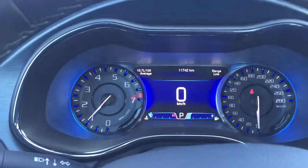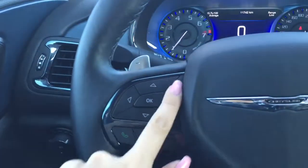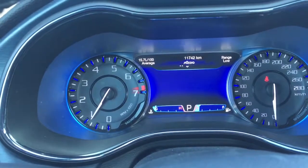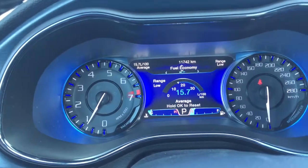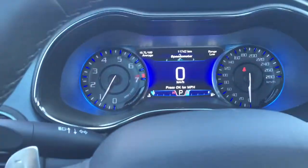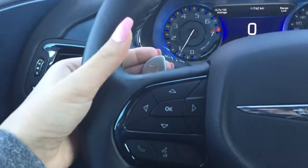We've got a nice large cluster, and you can actually customize the cluster right in front of you. All you have to do is play with the arrow keys on the left-hand side of your steering wheel, and if you go through, you can look at the screen setup, messages, audio, trip information, fuel economy, vehicle information, and there's so much more to play around with. Also on the left-hand side of your steering wheel, we've got your Bluetooth controls as well as your voice recognition. We've also got the paddle shifters for the sport mode.